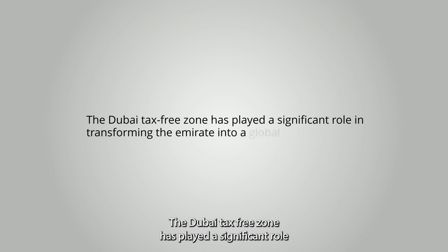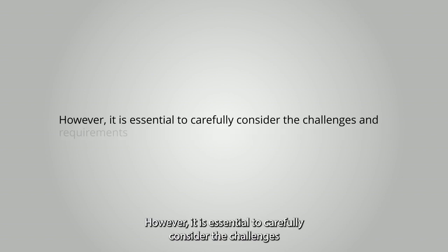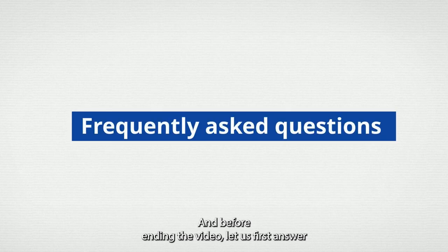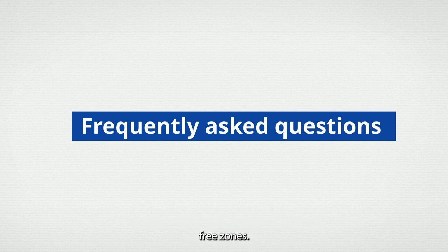The Dubai tax-free zone has played a significant role in transforming the emirate into a global business hub. However, it is essential to carefully consider the challenges and requirements of setting up a business in the Dubai tax-free zone. Before ending the video, let us first answer some of your frequently asked questions about Dubai tax-free zones.